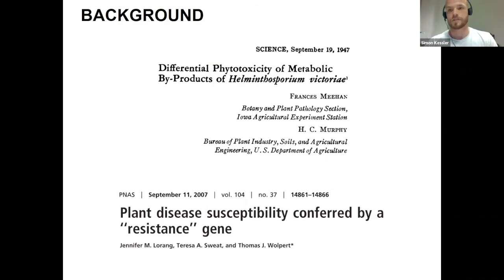From a scientific perspective, there's been a lot of good research done over the years. There are two landmark papers I want to point out. In 1947, Meehan and Murphy studied the disease when it first emerged. What they found was that when they cultivated Cochliobolus victoriae in liquid culture, filtered the liquid, sterilized it so no living fungus remained, and applied it to susceptible oat, the susceptible oat developed the same disease symptoms as if infected with the fungus itself. That was the first demonstration that a fungus could secrete a toxin that by itself could cause disease symptoms identical to infection by the same fungus.